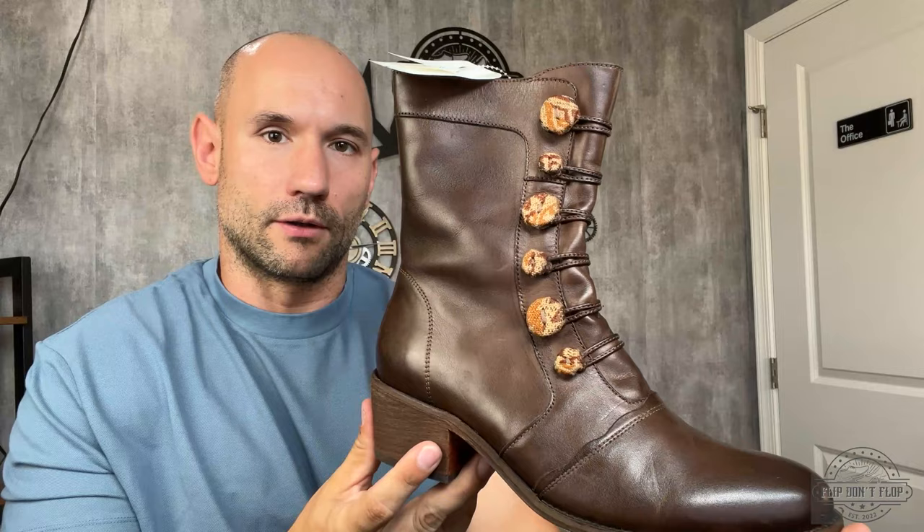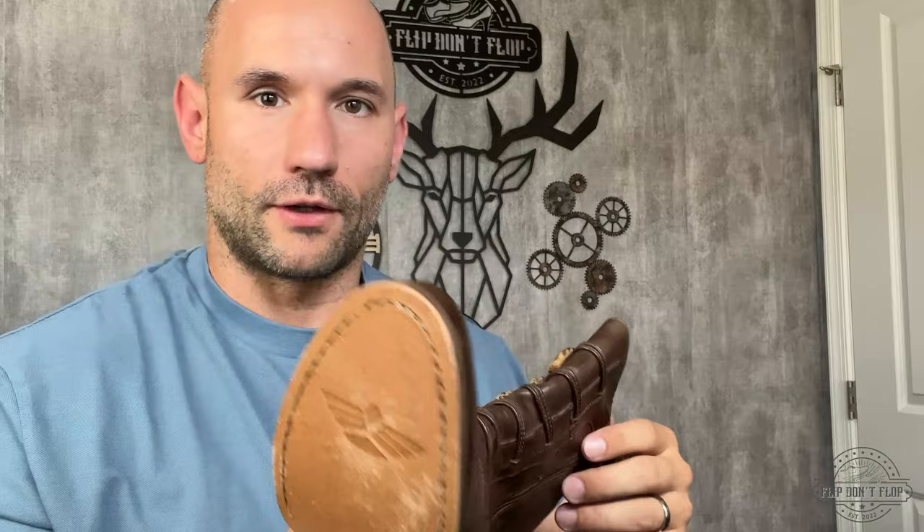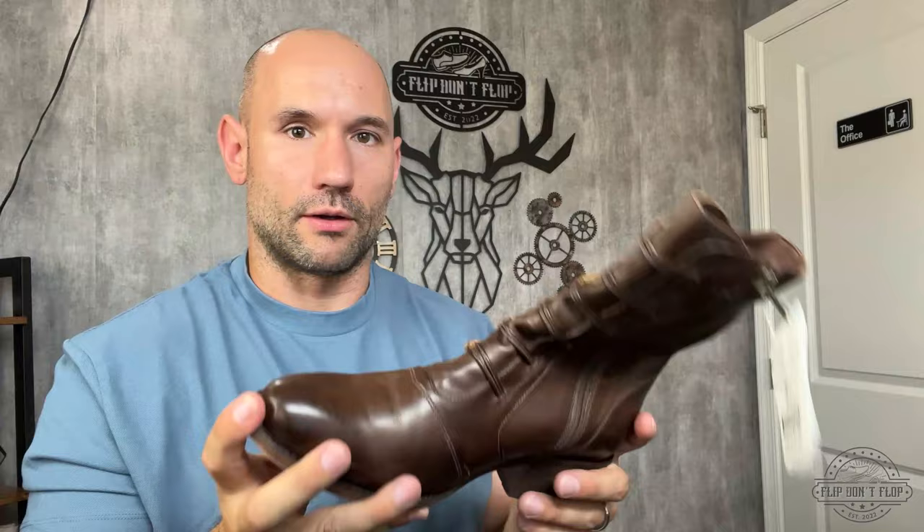Next up is this interesting looking boot. I paid $7.99, but these were 20% off, so I paid closer to $5. This brand is called Fortress of Inca, which I had never heard of before. But you could tell it was a good quality boot — nice leather, good construction. There aren't a ton of comps on it, but the comps are fairly strong. These look like they've only been worn a few times, so I don't think there's any problem selling these for about $60-$70. My profit should be about $45.50.